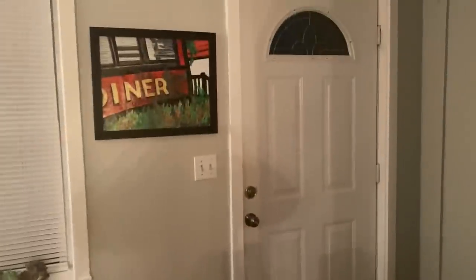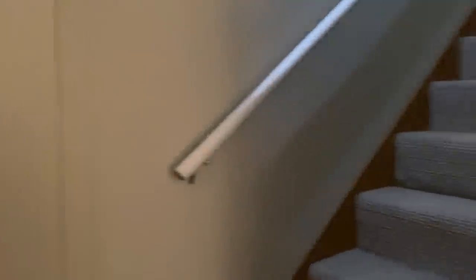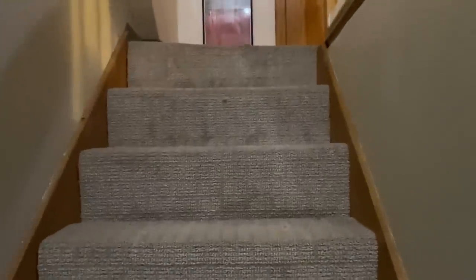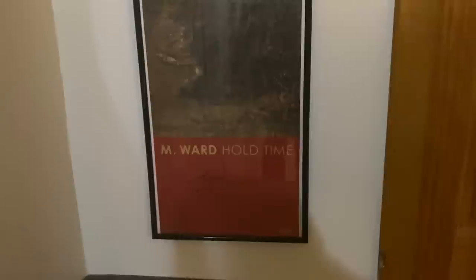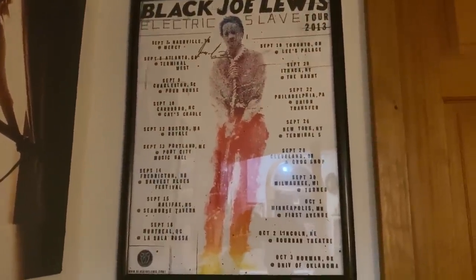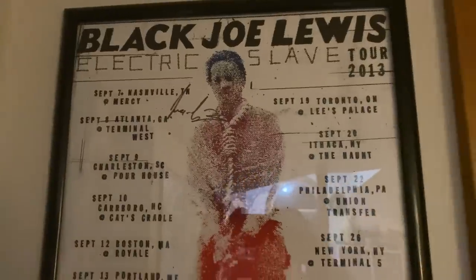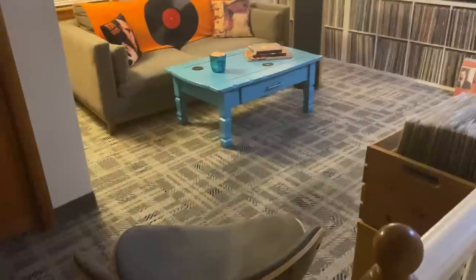Now we'll go upstairs. This is a diner that I frequent — I thought that painting was pretty cool. As you come up, I have a poster signed by M. Ward. M. Ward, or Emma Warren, is the Him of She and Him with Zooey Deschanel — he also has a solo project. And above the M. Ward, we have a tour poster signed by Black Joe Lewis. I saw him in Portland, Maine at Port City in 2013 — a fantastic show.